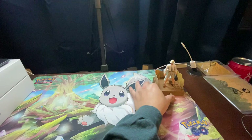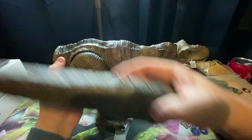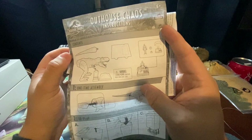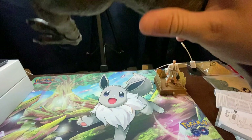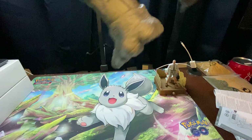And of course, the main attraction — the Tyrannosaurus Rex. So this is just like the regular Hammond Collection figure — it comes in two pieces. You have the tail. If you look at the instructions for the Outhouse Chaos set, it says it's one-time assembly. You're going to have the tail and the opening right here — just line it up, pop it in, and you'll hear a click. There's the click, and now the Rex, she is able to stand on her own.